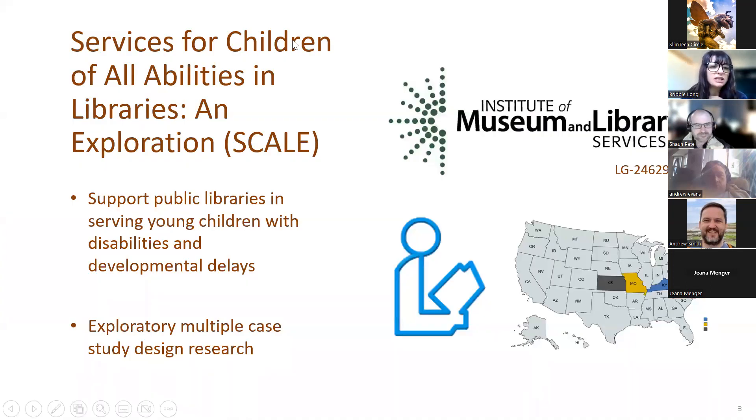This project, SCALE — Services for Children of All Abilities in Libraries Exploration — is a three-state, IMLS-funded project with almost half a million dollars in funding. It supports libraries in serving young children with disabilities and developmental delays. We're looking at multiple case studies, and what I'll share today is just from the first bit of data gathered — this is just the very tip of the iceberg.